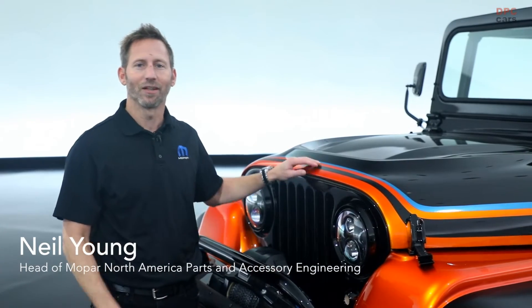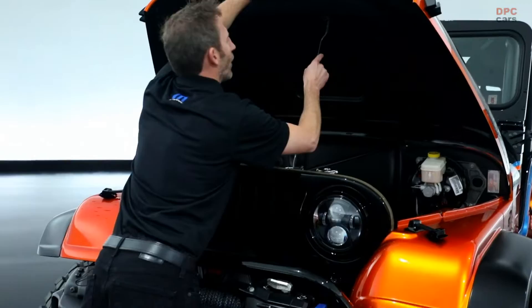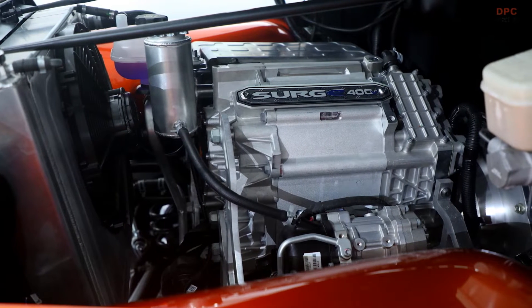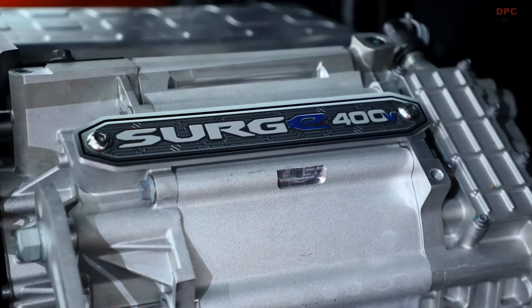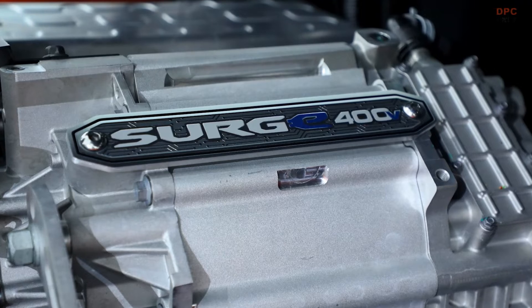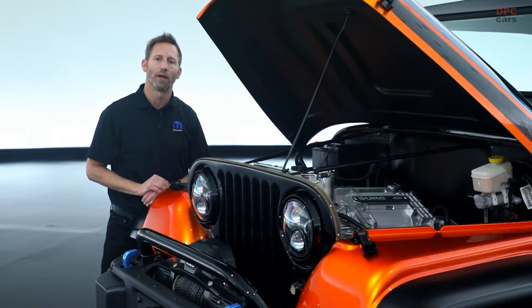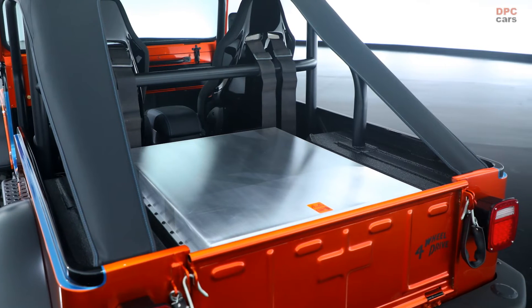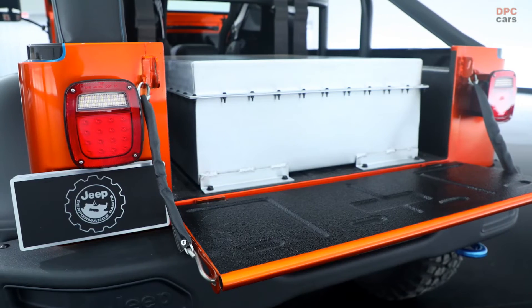To learn more about the propulsion system, I'm going to hand it over to Neil Young. Thanks, Dan. Let's take a look at what makes this vehicle perform. The CJ Surge is an electromod that we built specifically to further our discussions and understanding of what the potential applications are for an electrified propulsion system in a crate package. What we have here is a 400 volt scalable system, 200 kilowatt motor bolted directly to an automatic transmission with the two speed transfer case. And that's powered by a 50 kilowatt hour battery. 24 battery modules are inside that shell. That's the CJ Surge SEMA 2022.